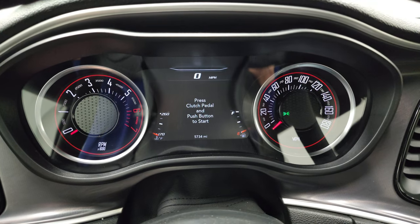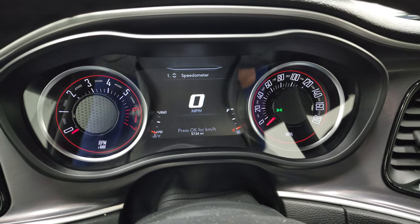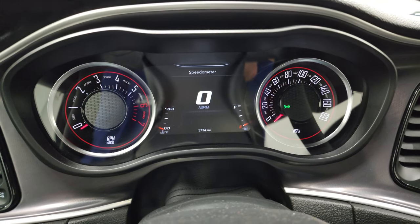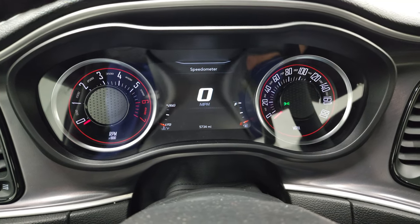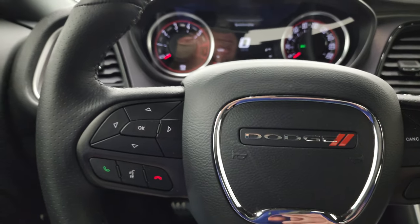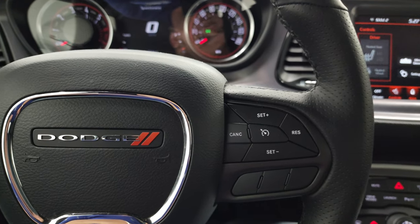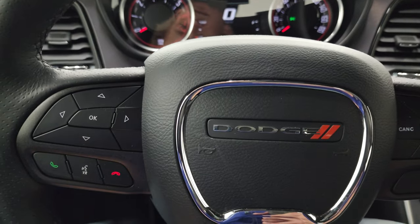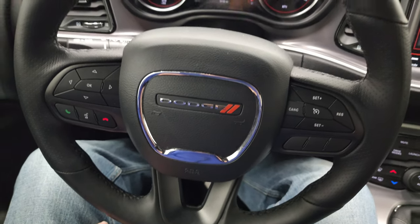The 392 animation there. You can see that this car only has 5,734 miles. You get the 7-inch LCD display, and the instrument cluster is very nice and clean. It comes with the leather-wrapped steering wheel. Cruise controls are on the right, and Bluetooth and information center controls are on the left.